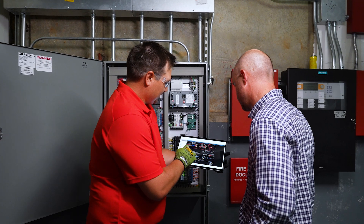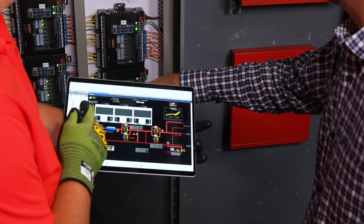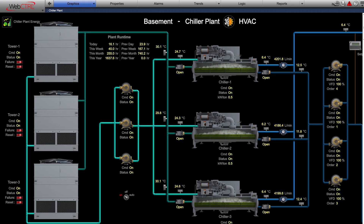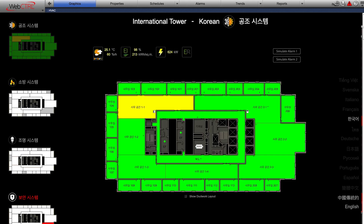One of the best parts of my day is actually digging into web control — taking the customer through the path that they're building, from their floor graphics to their equipment graphics, to tell the story of their building. It lets them see how their building is operating, the 3D graphics, how they look, how they feel, how they pop on the screen. It brings the customer enjoyment, which brings me enjoyment.